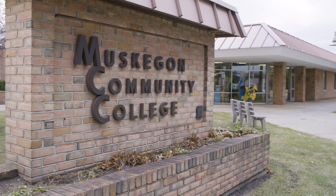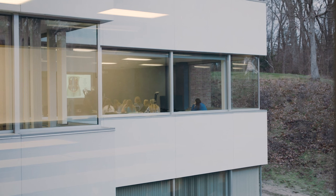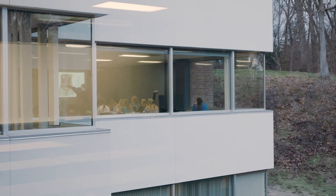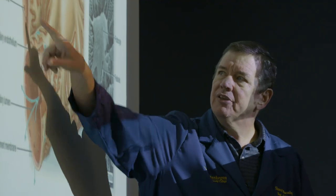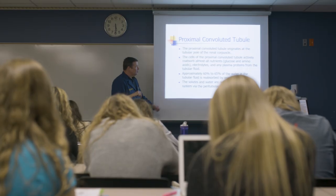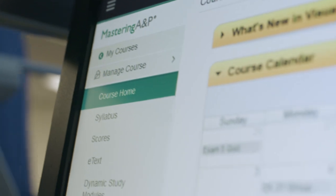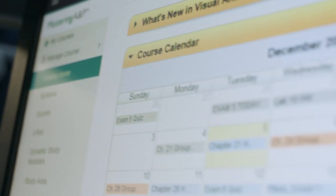Remember that in each of your kidneys you have about one and a quarter million of these little functional units. The first day of class is really interesting — I can see a lot of fear in my students' eyes. They've heard that anatomy and physiology is a tough course, and it absolutely is. It's not that any one concept is that difficult; it's that there is so much material.